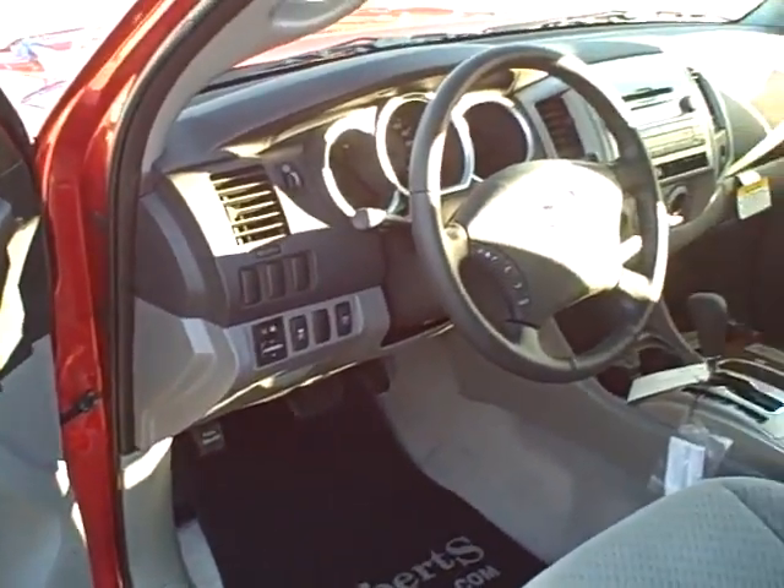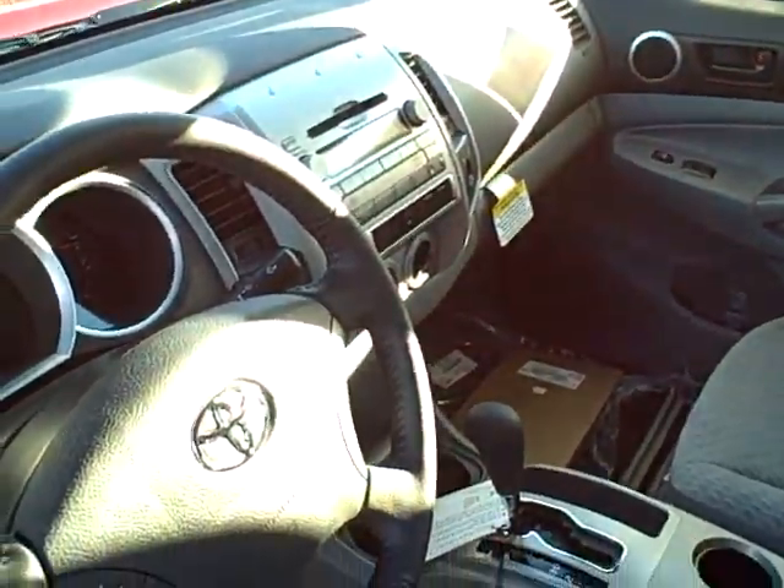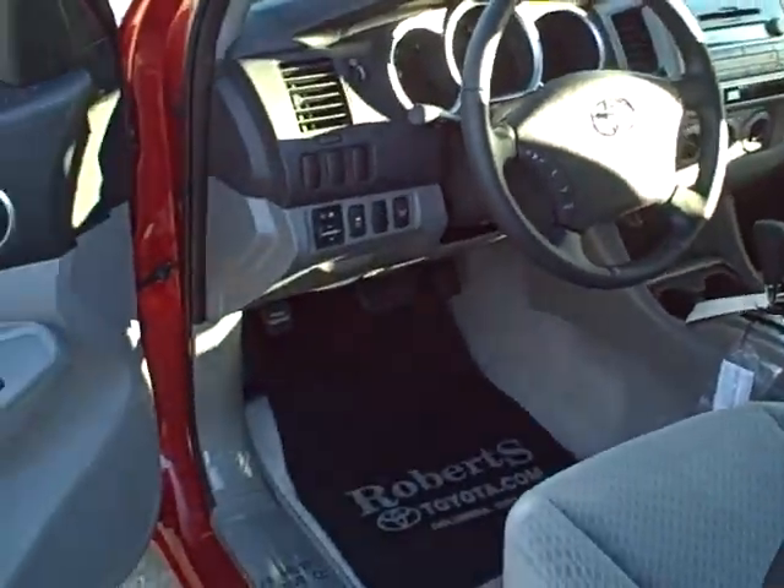It has traction control. So I'm just kind of giving you a little tour of it real quick where you can see it, but this is the one you were talking about.